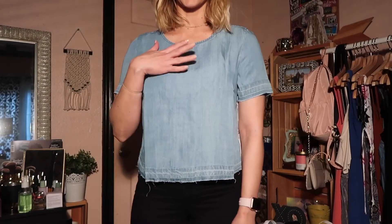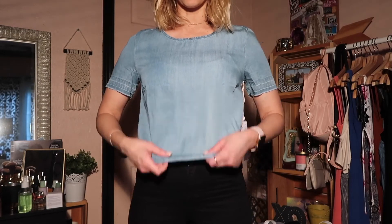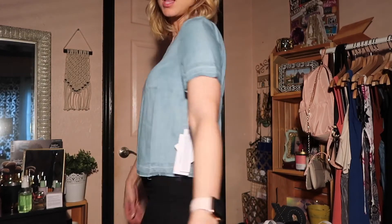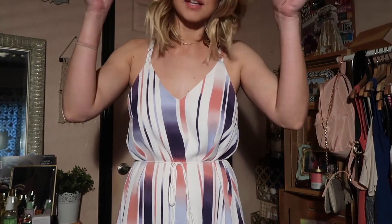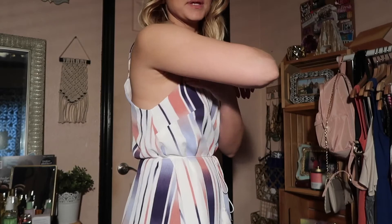So this is the chambray top — it's definitely not all the way cropped but it is shorter. The back is pretty cute with the little cutouts, though it feels a little small. And this is the dress — it's cute, a little big, but it has a really cute back and it's actually a perfect length.